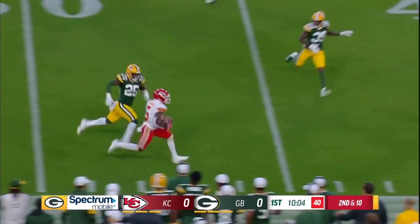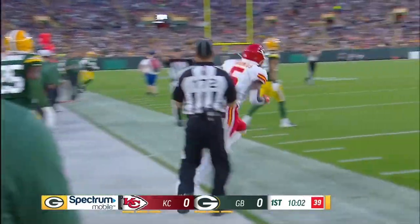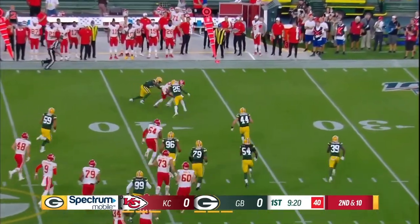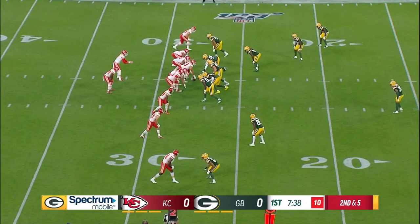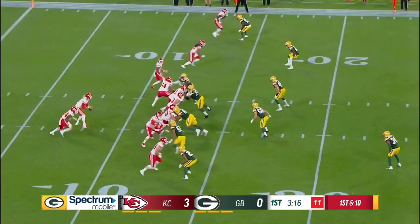Easily across the middle to Anthony Thomas. Run out of bounds — fake to Hyde, outside they go here, and it's grabbed on the five. Eleventh play of the drive. Rookie quarterback Kyle Schermer out of Vandy. And that is a catch made by Rashton Jones.